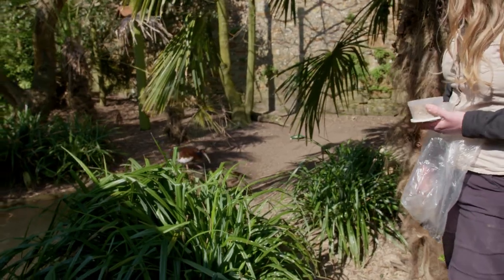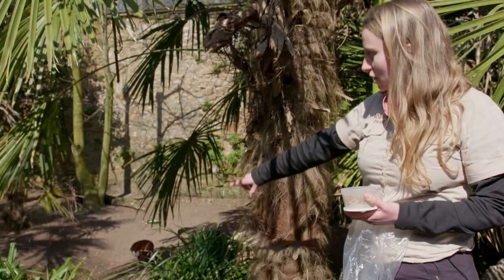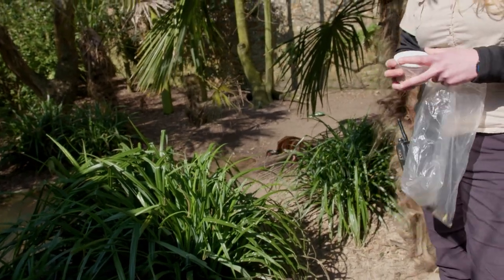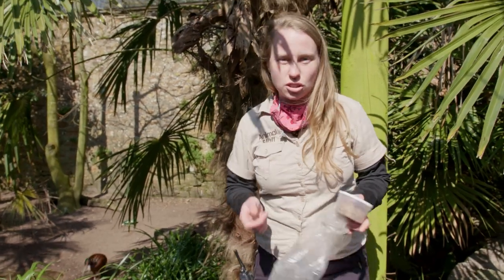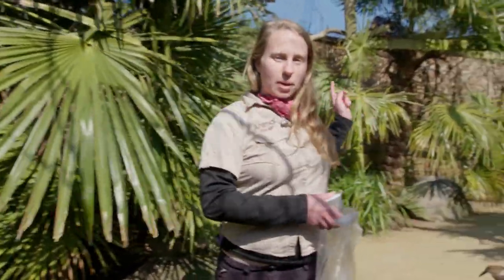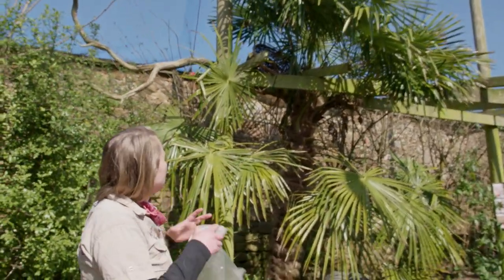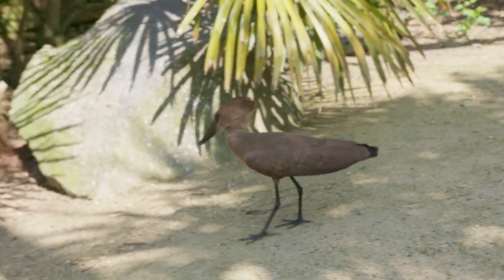Here we have Madagascar crested ibis and a hamerkop, which is this really cool pterodactyl-looking bird. They're actually really unique — they're the only member of their taxonomic family and genus. At the moment we have a Madagascar foody nesting just up here; they build really dome-like nests with a chamber in the middle, and they're an example of a smaller bird building a more intricate nest.